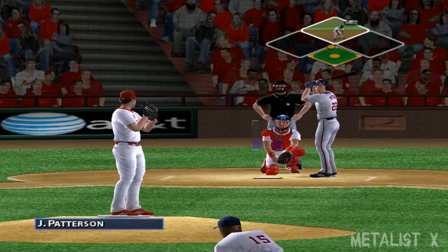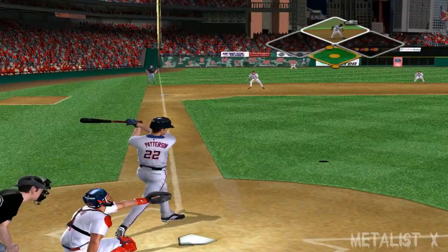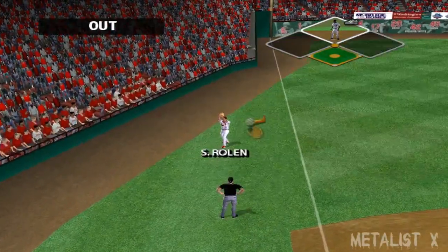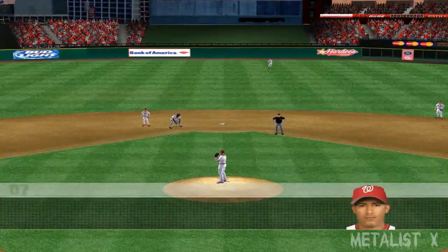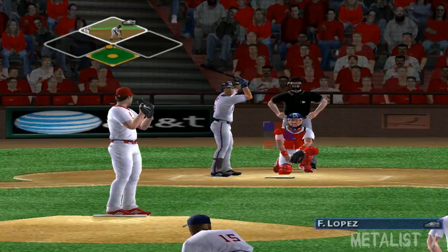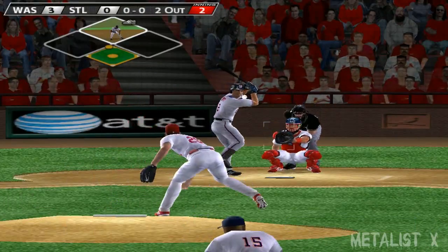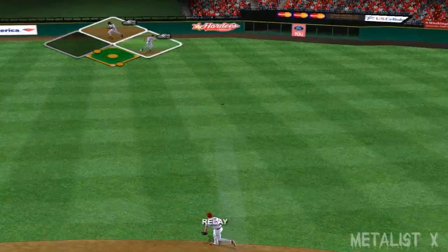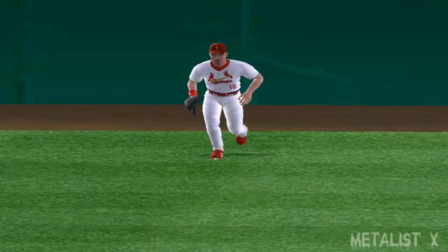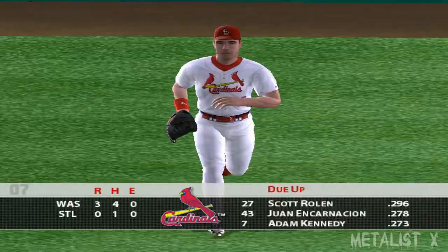The next batter is John Patterson. He wants to get this guy — no way you want to give up a hit to your counterpart. Rowland makes the play in foul ground. Up next, Felipe Lopez — if the hit goes to right field they may not want to run; the right fielder's got a cannon for an arm. Hit to center field, the side is retired. The home team coming up next — heading into the bottom of the second, the score is three to nothing.